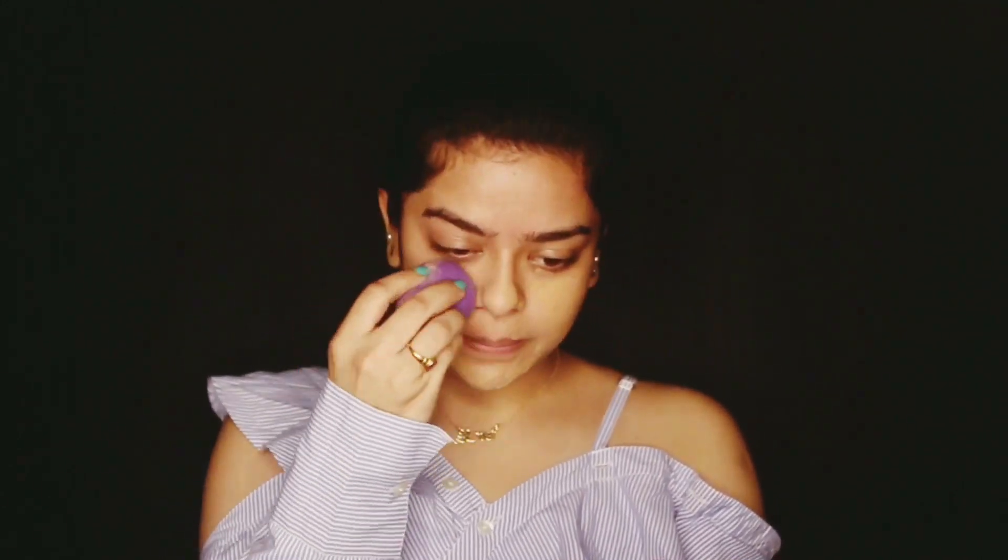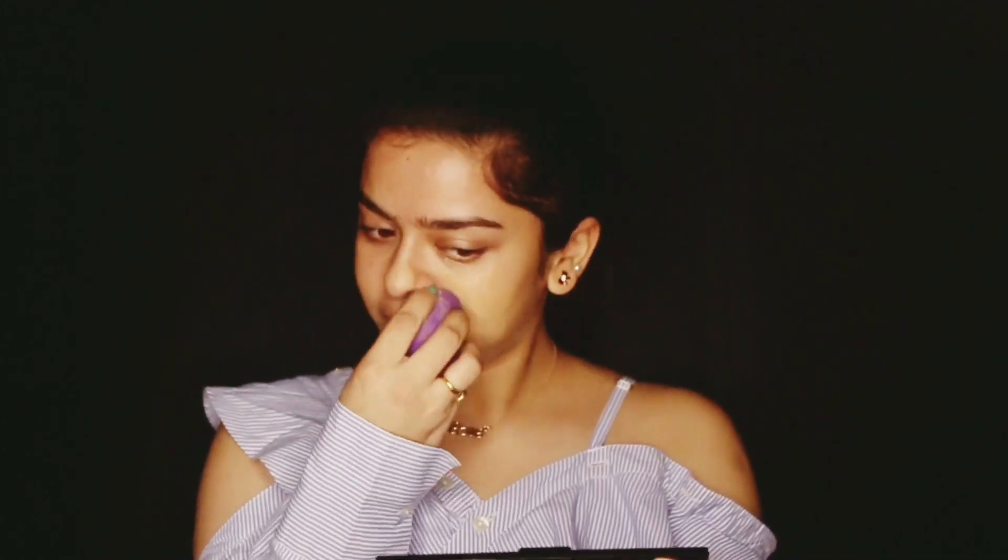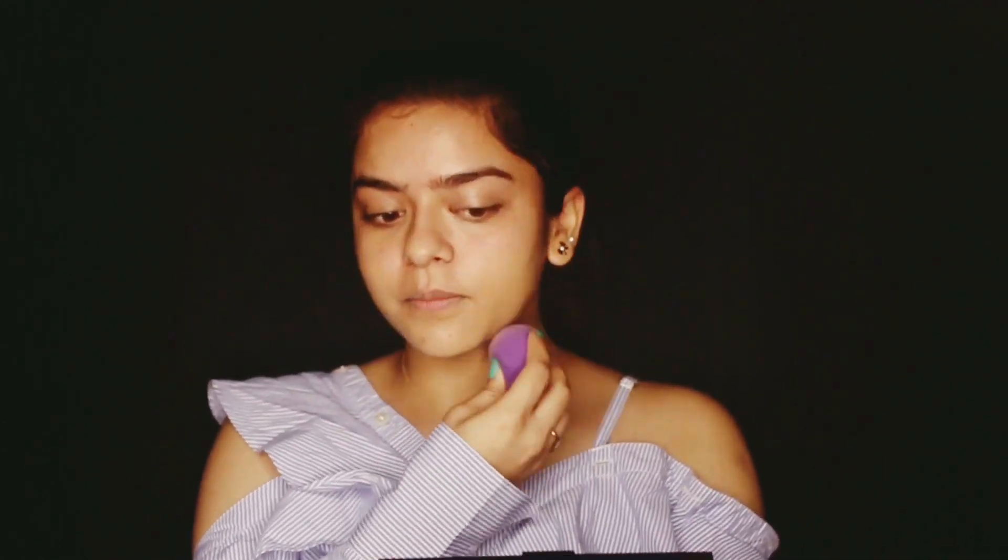So first, I will be using the BB cream by Sugar. It is lightweight and it provides sheer coverage. So if you need full coverage, you need to build it up, or else you can use a foundation too. That is totally your choice.